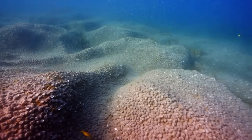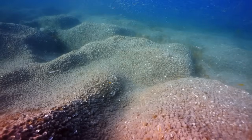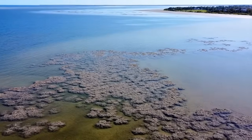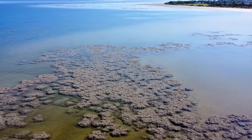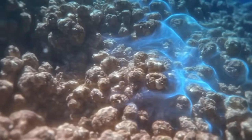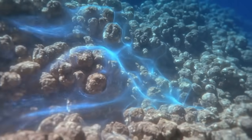A single adult oyster also removes sediment, bacteria, and excess nutrients. When you create an oyster reef with hundreds of thousands of oysters, the water quality impact becomes measurable at ecosystem scale. Once fully colonized, the reef was filtering an estimated 2.5 billion gallons of water per day.